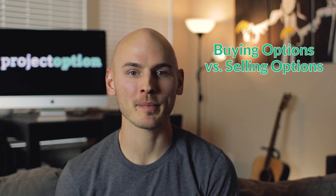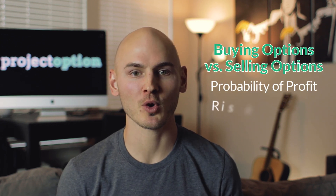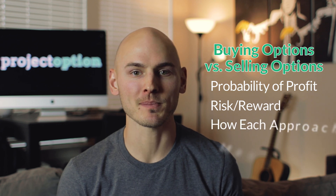In this video, I'm going to break down the big differences between buying options and selling options as trading approaches. Specifically, I'll outline the probability of making money, the risk and reward potential, how each approach makes and loses money, and much more, so be sure to stay tuned.